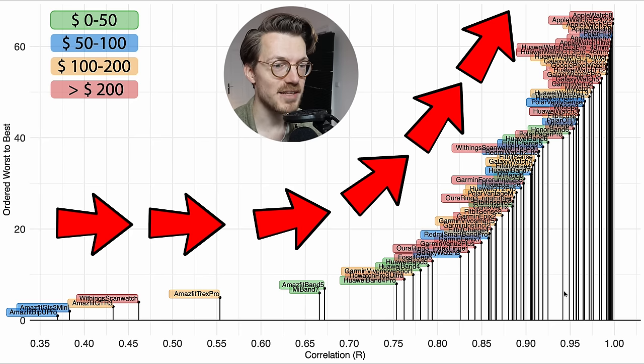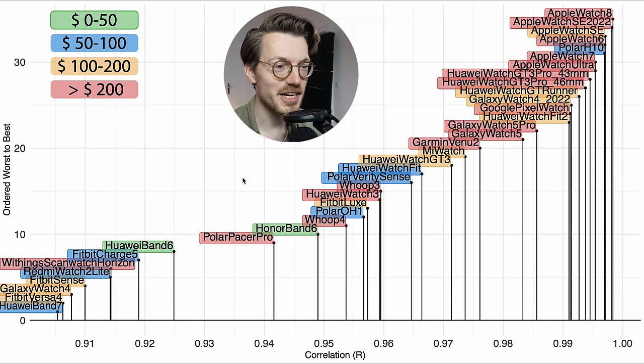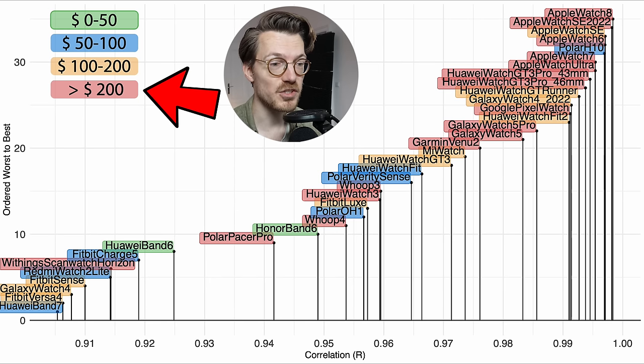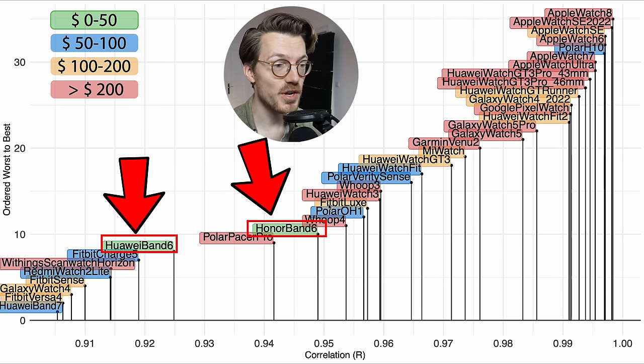The further to the right and the higher a device is, the better its agreement with the reference. The four colors indicate price categories: cheapest watches in green, most expensive in red. Looking at the best-performing watches — those with a correlation of 0.9 or higher — the more expensive watches do tend to perform better. However, some cheaper watches also do well, like the Huawei Watch Fit ($90), the Honor Band 6, and Huawei Band 6 (around $50).